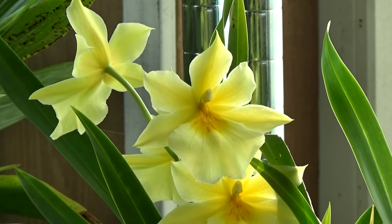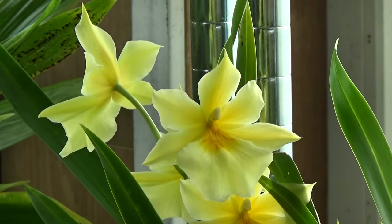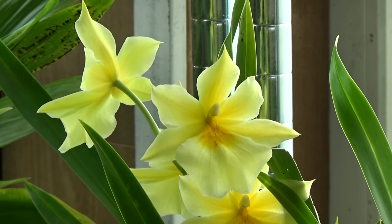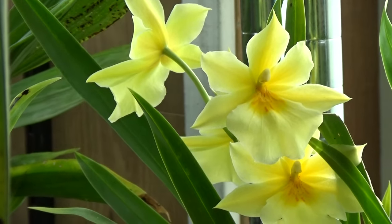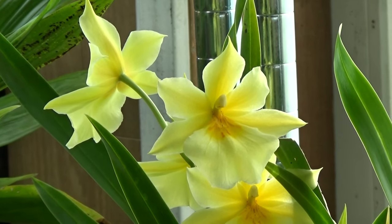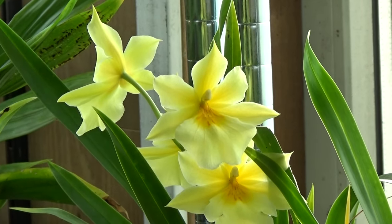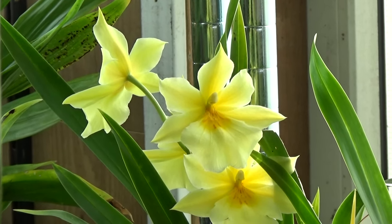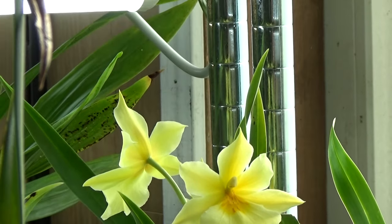I thought the fragrance would be more fruity, but it's fruity and sweet — sweet, but with some spice to it. There are some spice elements in there, so not as fruity as I thought, but still very pretty. The blooms are absolutely a favorite — probably my most favorite if you ask me, at least as a grower.